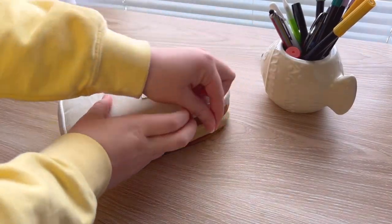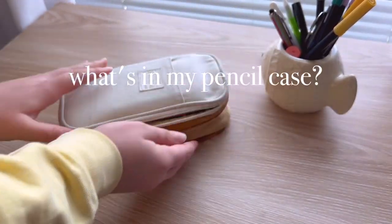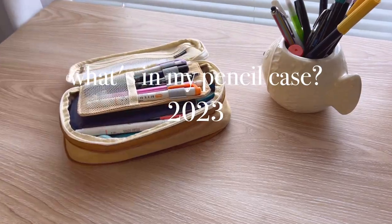Hello my friends! It's been just over a year since my first What's in My Pencil Case video and now it's time for an update.